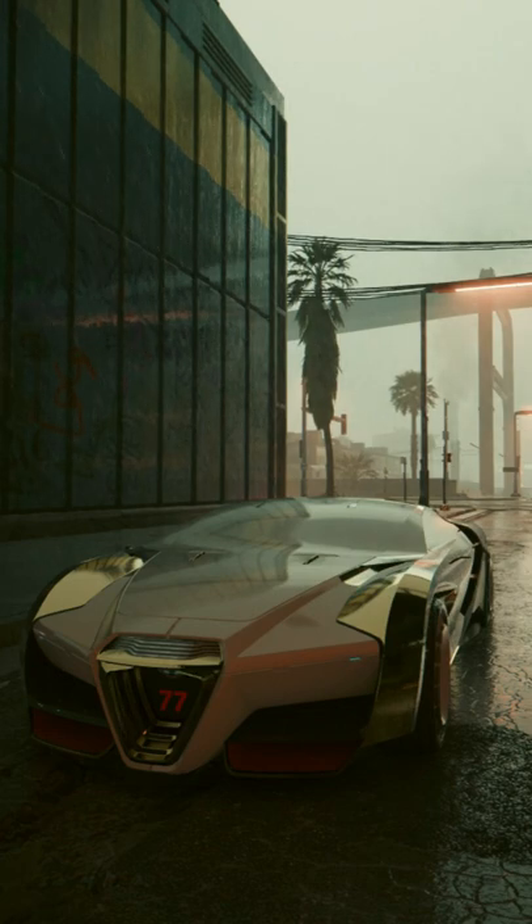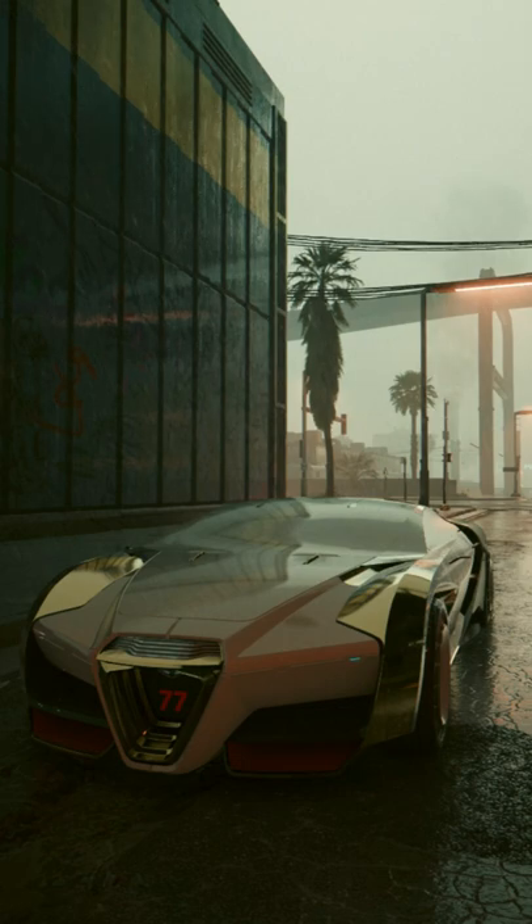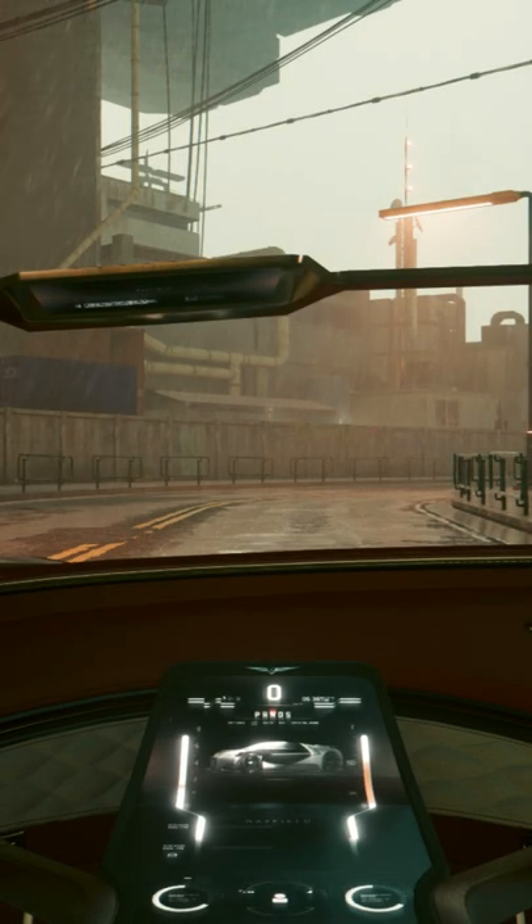Cyberpunk 2077 hides a great detail regarding the Crystal Dome technology. The cars using it have special screens instead of windows, allowing the driver to see what's going on outside the vehicle. The said detail regards the lack of regular windows — if you drive in the rain, you won't see water drops sliding down the windscreen.